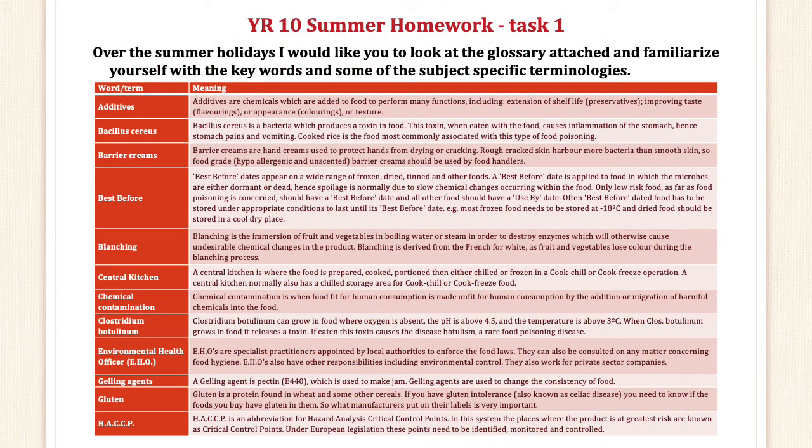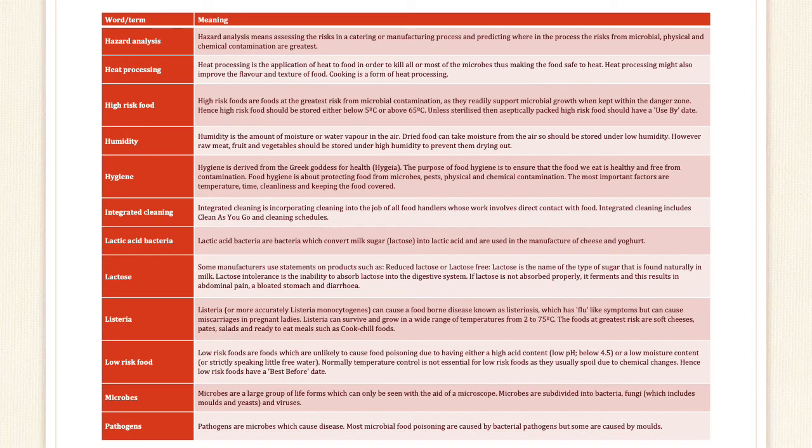During the summer holidays, I would like you to engage yourselves with some cooking as well as some theory work. Theory work involves familiarising yourself with these keywords and subject-specific terminology: additives, bacillus cereus, barrier creams, best before, blanching, central kitchen, chemical contamination, clostridium botulinum, environmental health officer, gelling agents, gluten, HACCP, hazard analysis, heat processing, high risk food, humidity, hygiene, integrated cleaning, lactic acid bacteria, lactose, listeria, low risk foods, microbes and pathogens.